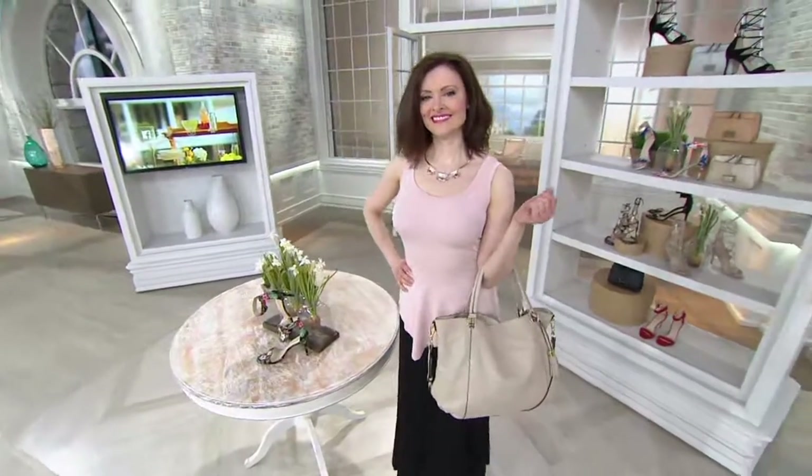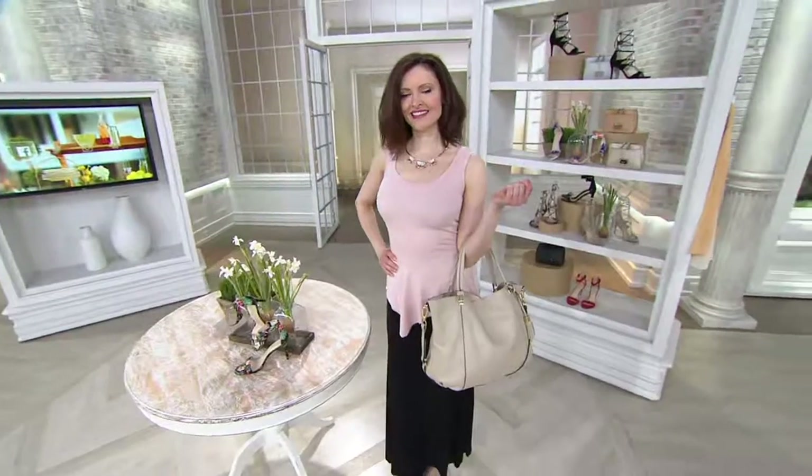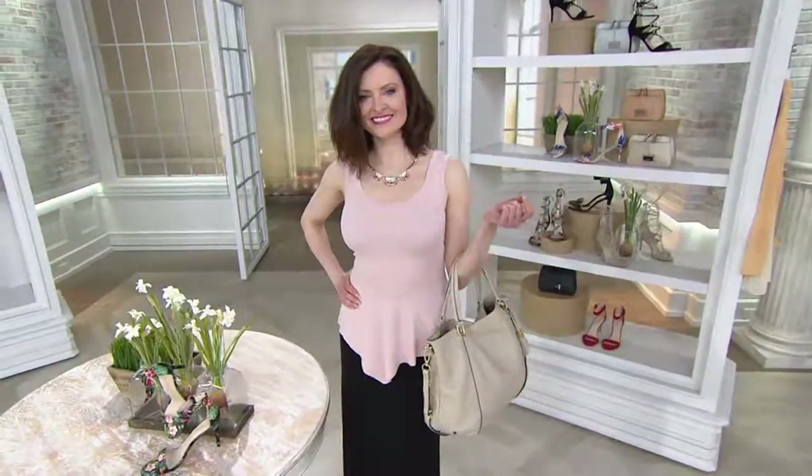Looks good, doesn't it? When you think about what is your go-to color for spring — the color you're excited to wear — if you hadn't figured it out but you're seeing it now, choose the color that you love. All righty, so take a look at Colleen and let's talk about a peplum, shall we? Because a peplum is flattering and...